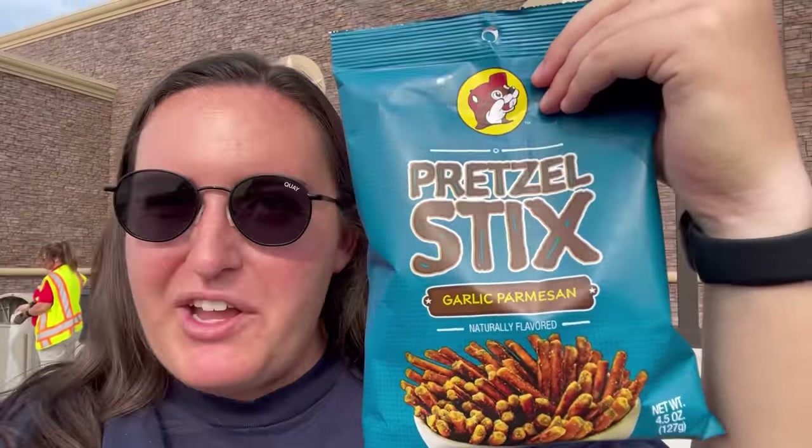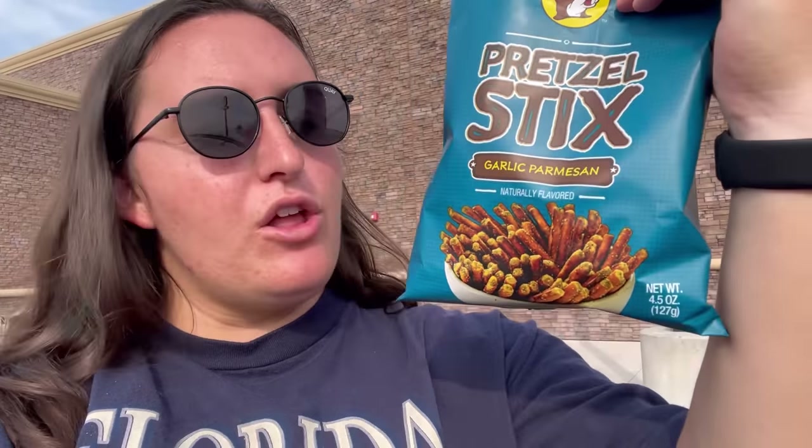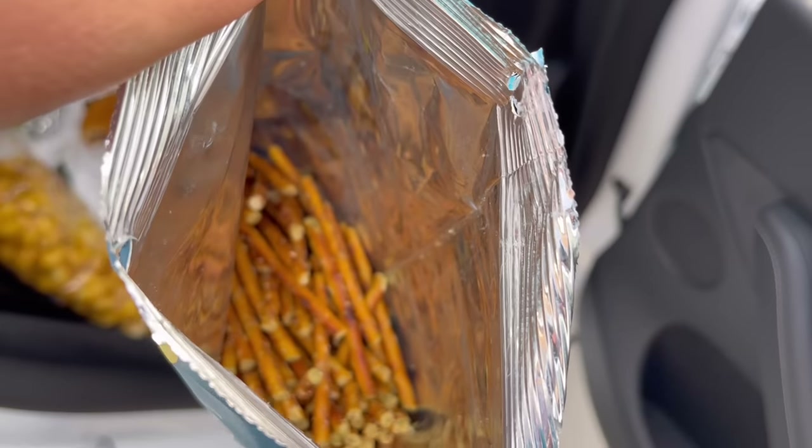Now we're digging into the garlic parmesan pretzel sticks — another thing I saw on TikTok videos of things people eat at Buc-ee's. I'm happy I found them. Garlic parm is my favorite flavor. Upon initial review though, this bag is a little bit of a scam — it is maybe a quarter full. They're really scamming you on these pretzel sticks, but let's see if they're good. They're so buttery and salty, and then you get that garlic and parmesan flavor. That's a really good pretzel stick — actually I think those are my favorite thing I've tried so far. I might have to go get another bag.